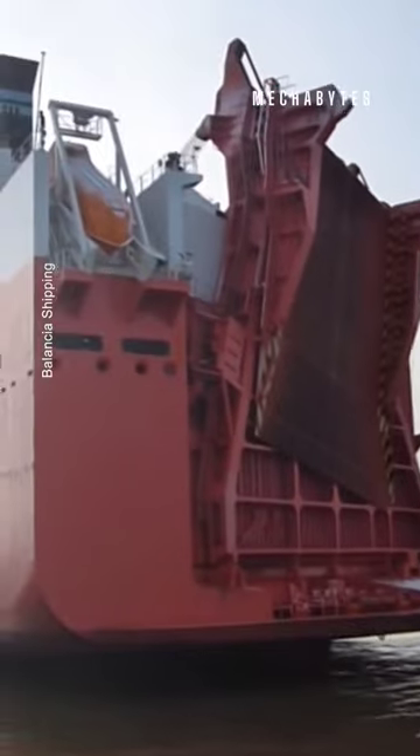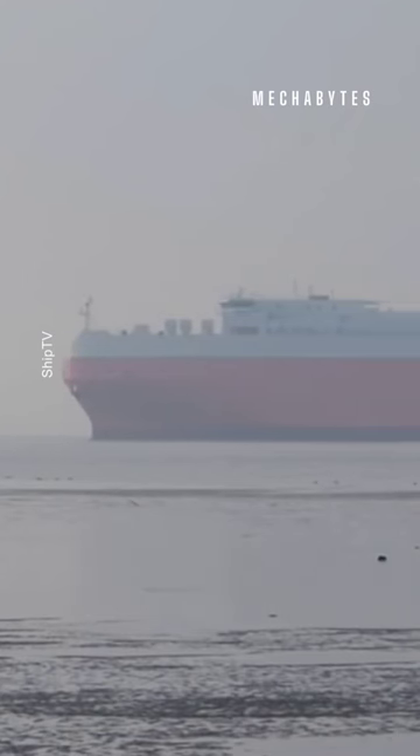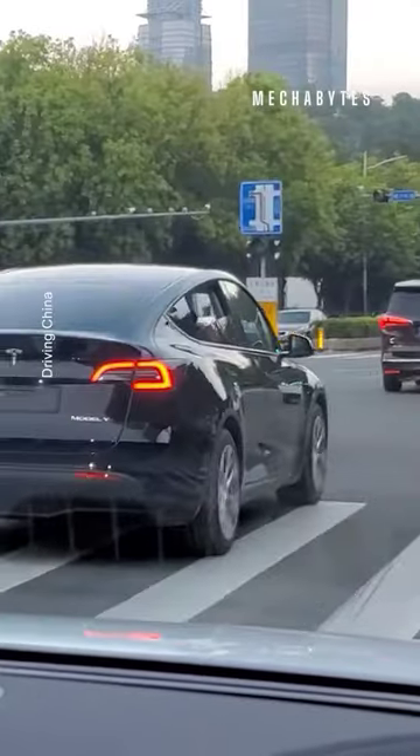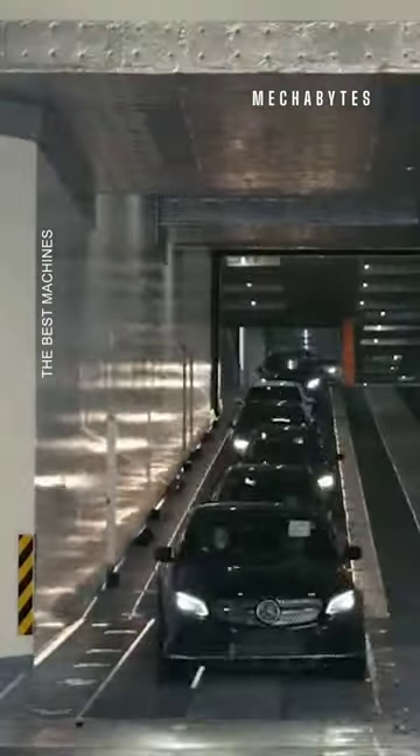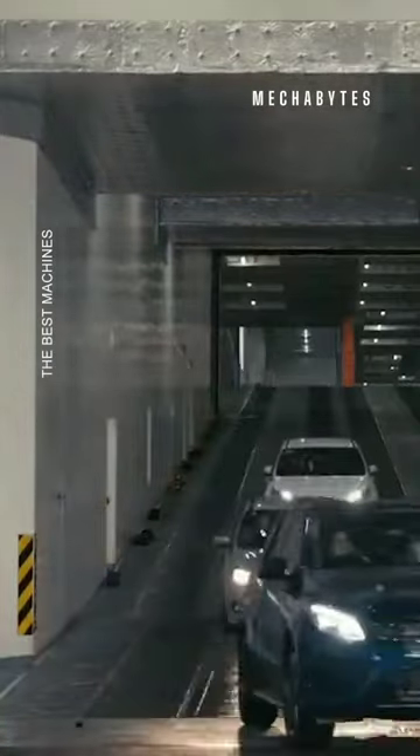Tunsberg is designed to be eco-friendly as well, massively reducing the carbon footprint of this giant car carrier. Next time you spot a shiny car on the road and widen your eyes in admiration, perhaps you'll have Tunsberg to thank for getting it there in the first place.